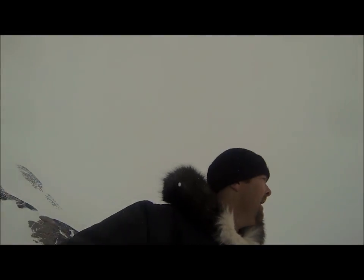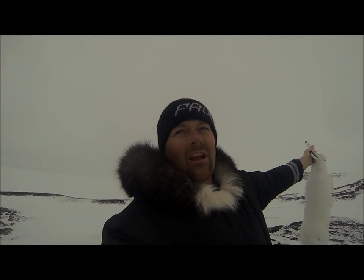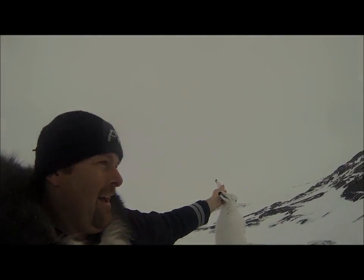Oh my god! Oh my god! I got my first early hare! Wiggit!